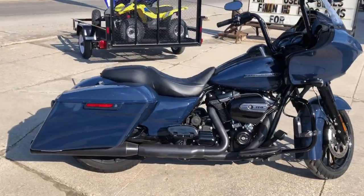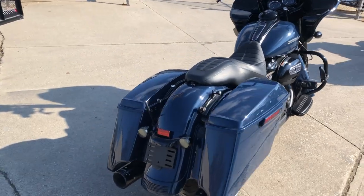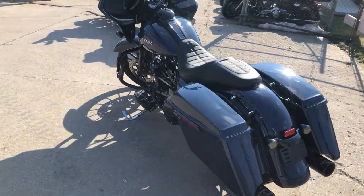Hey guys, approvalpowersports.com here with the used Harley Road Glide Special for sale with the 114 cubic inch Milwaukee 8 motor. It runs strong, needs nothing, everything works.